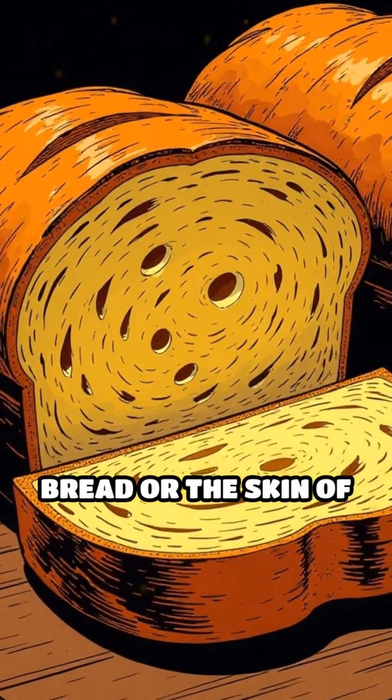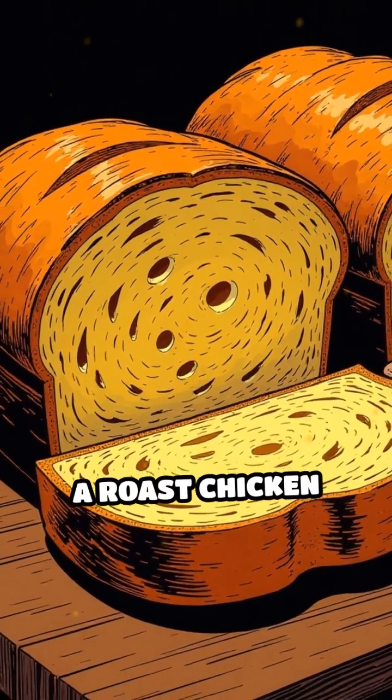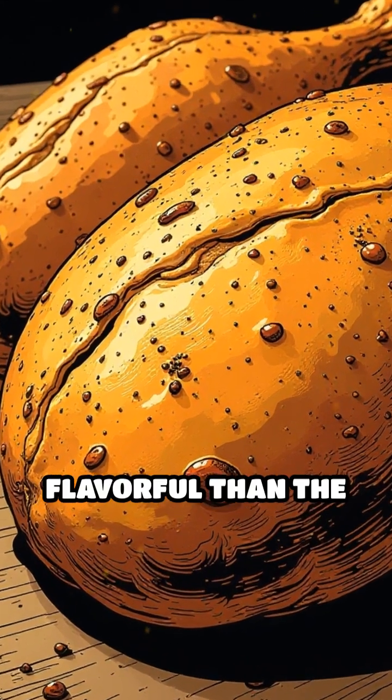This is why the crust of a loaf of bread or the skin of a roast chicken is so much more flavorful than the interior.